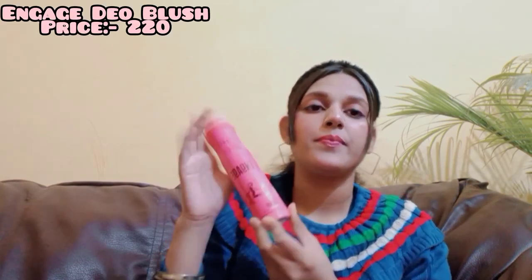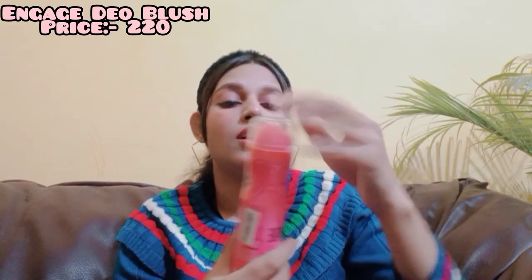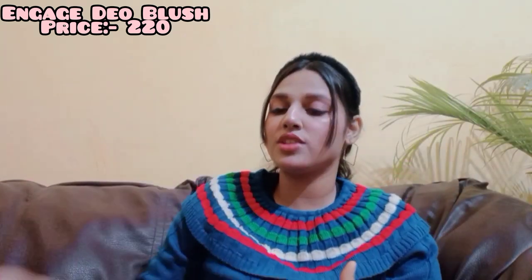The next deo is Engage Woman Plus in the Blush variant, which is my favorite Engage variant so far. It smells like rose, lavender, and all the flowers together — the smell is really really amazing. You should definitely get this one.